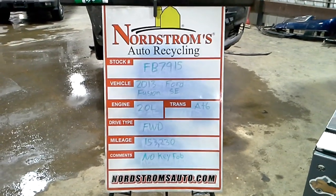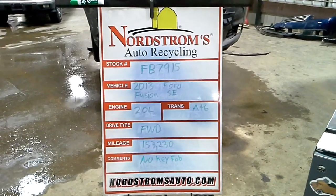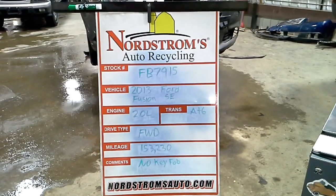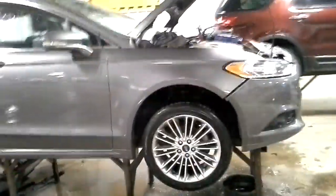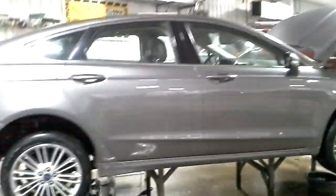Stock number FB 7915, 2013 Ford Fusion SE, 2.0 liter turbo gas engine, automatic six-speed, front-wheel drive with 153,230 miles. This does not have a key fob so it does not start. Gray in color, left-hand front and side hit. The key itself is there but broken off in the ignition, and without being able to detect the fob it will not start.